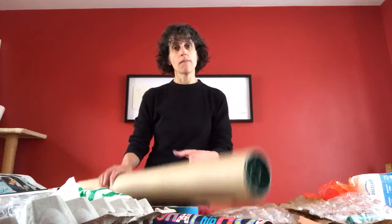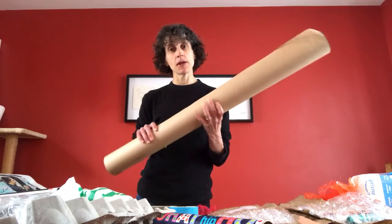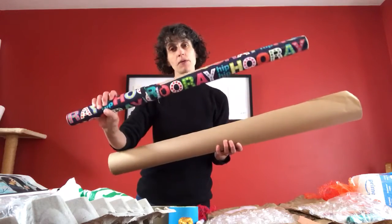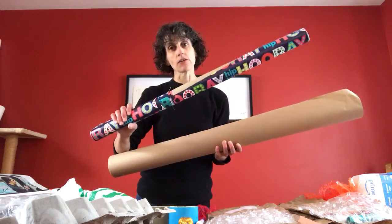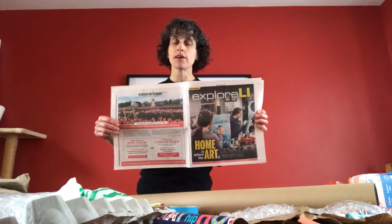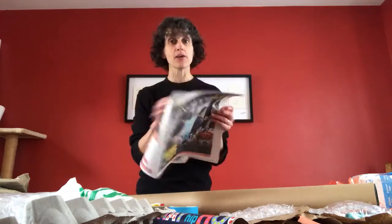Some of the things you may have lying around your house that would be great for designing clothes include paper — big pieces like this brown paper or scraps of wrapping paper, which is nice because it's really colorful. You may also have newspaper lying around. You can unfold it and tape pieces together to make large sheets that can be turned into shirts, dresses, or skirts. You may even be able to make a pair of pants out of newspaper.